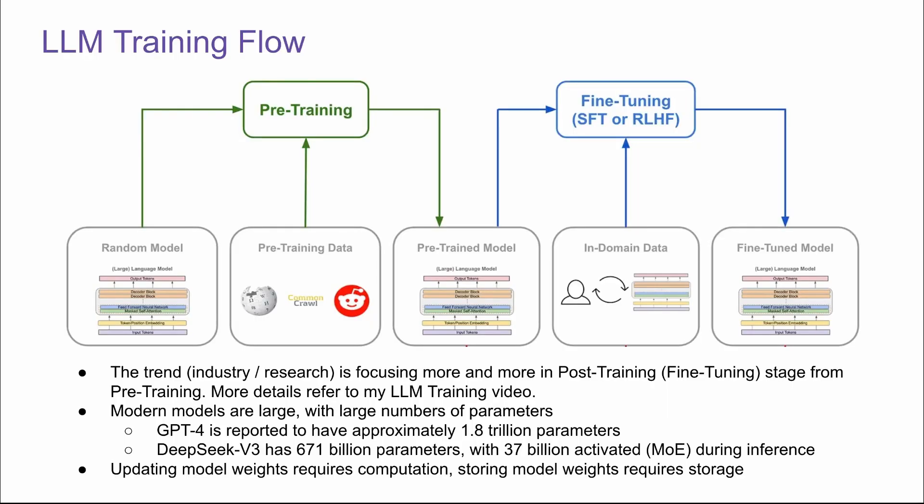Let's start with a recap on modern LLM training flow. The training process is often split into two phases. The first phase is called pre-training, and the second one is called post-training, or fine-tuning. Industry and research trends are focusing more and more on the post-training stage.